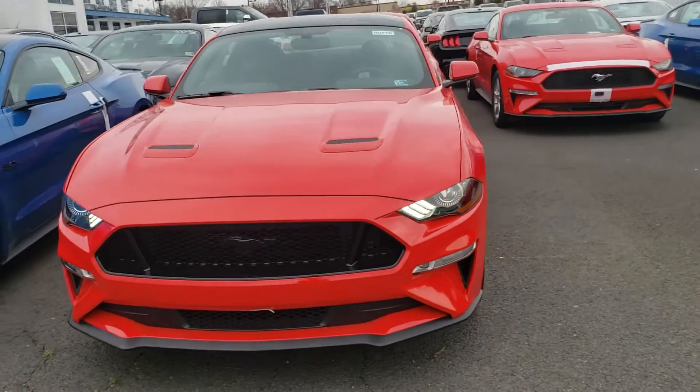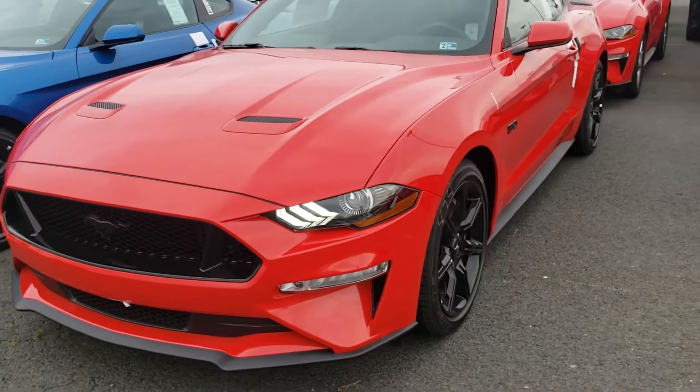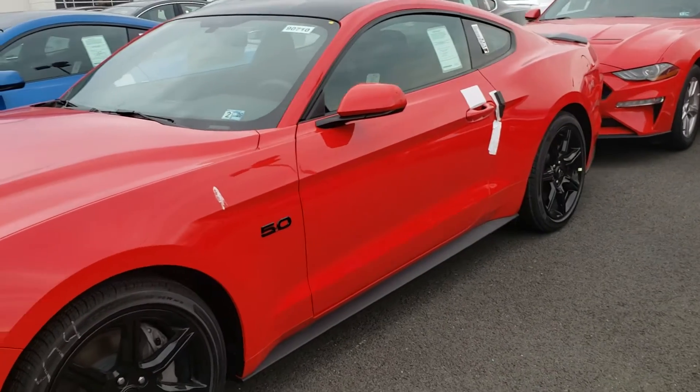Hey, this is Ethan here at Coons Thrilling Ford. Wanted to send you a quick walk-around video of that 2019 Mustang GT in race red with the black accent package. Wanted to let you know that vehicle is here and still available for sale.